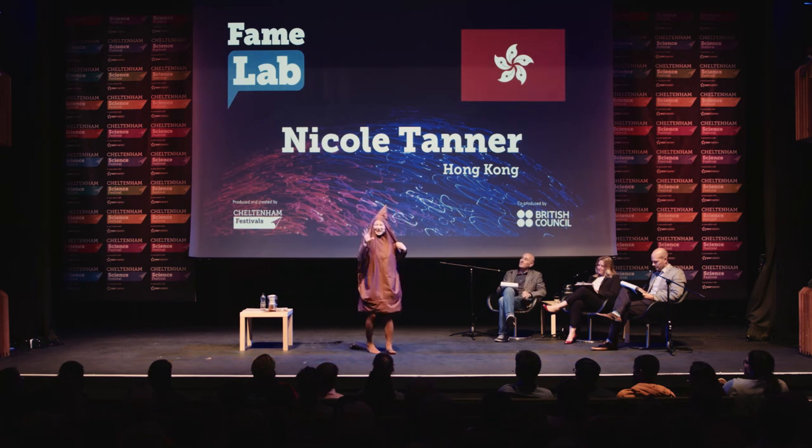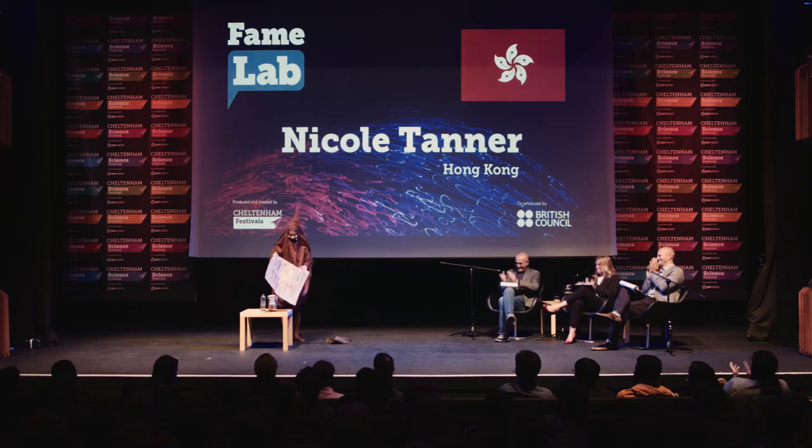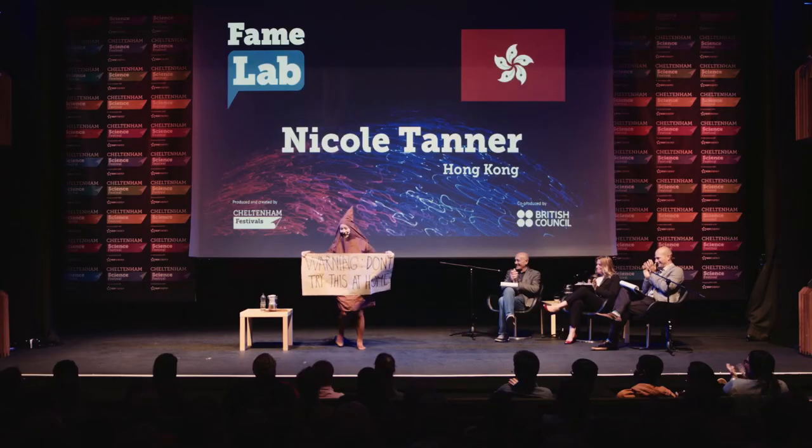So, next time you take a poop, just, you know, take a huge bite. Thank you.